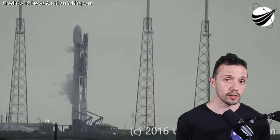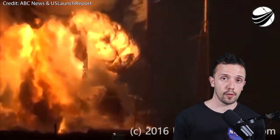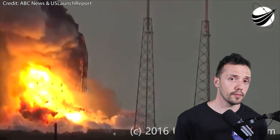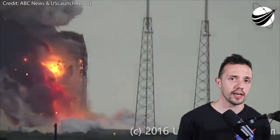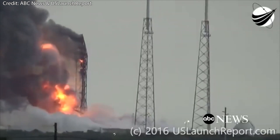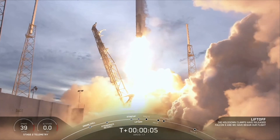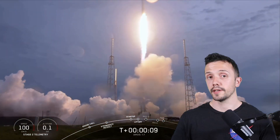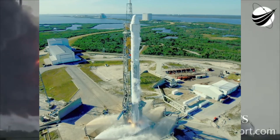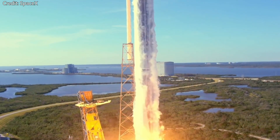Even more recently, we had the SpaceX Falcon 9 that exploded during a static fire test ahead of its Amos-6 mission, causing serious damage to Space Launch Complex 40 and destroying the satellite payload. The payload belonged to the company Spacecom Satellite Communications, and their contract with SpaceX specified that in case of losing the payload prior to launch, Spacecom could choose to receive $50 million or a future flight at no cost. Spacecom chose the future flight to launch its Amos-17 communications satellite, which successfully took place in August 2019 aboard a Falcon 9. Launchpad repairs began in early 2017, and by December of that same year, SLC-40 returned to service with the launch of another Falcon 9, carrying the Commercial Resupply Service mission number 13 to the ISS.